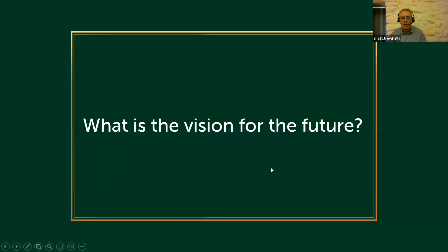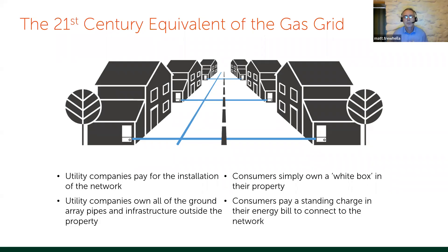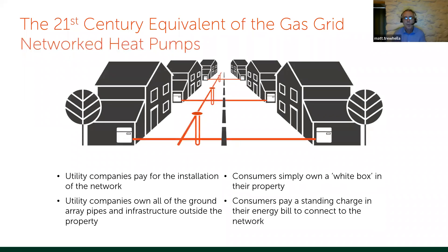Our vision for the future is a 21st-century equivalent of a gas grid. Although it's ground source and a heat pump solution, we want to make it look, feel, and the experience as close to what people are used to with gas as possible. In a gas situation, utility companies put the infrastructure in the street, you have a white box in your home, you turn the thermostat up and pay for the fuel your box consumes, plus a standing charge for access to the infrastructure.